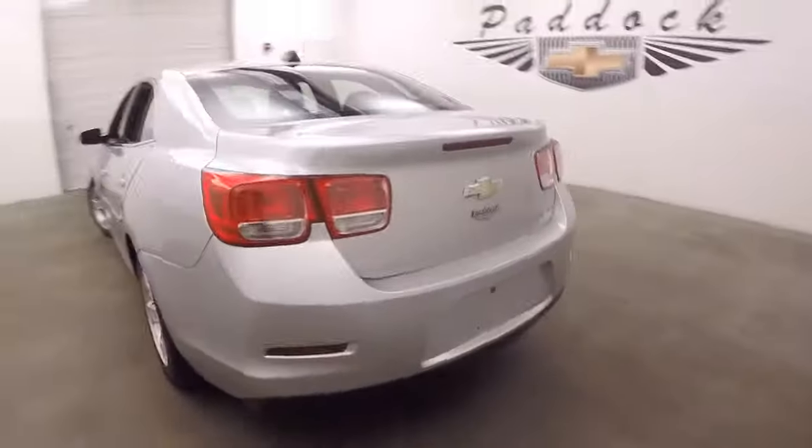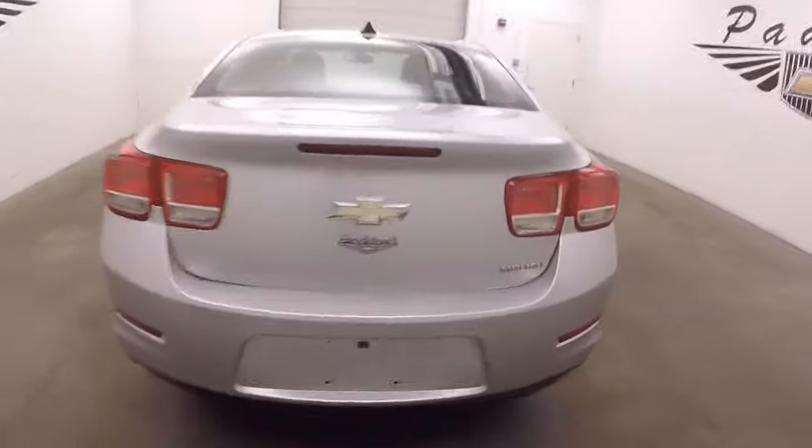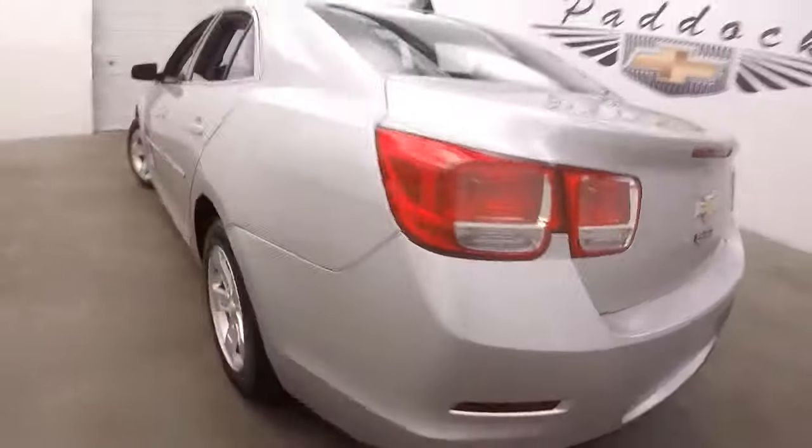Walk around back, open up the trunk. Nice large trunk, plenty of space, nice and clean. Again, those nice alloy wheels.